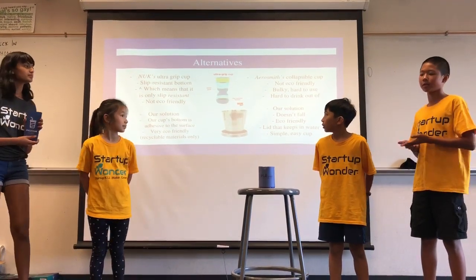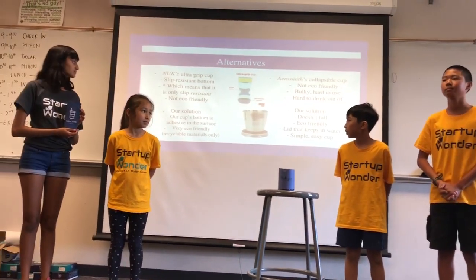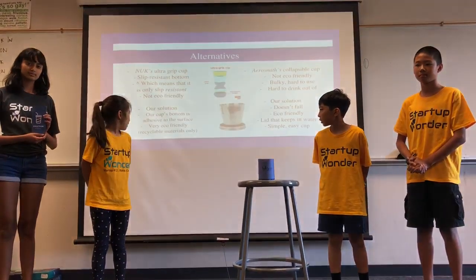One alternative to our cup is NUK's UltraGrip cup. It is slip-resistant, but not eco-friendly. Our solution: our coated bottom is adhesive to the surface and very eco-friendly.